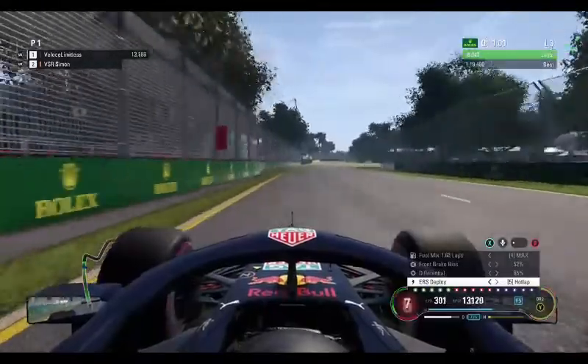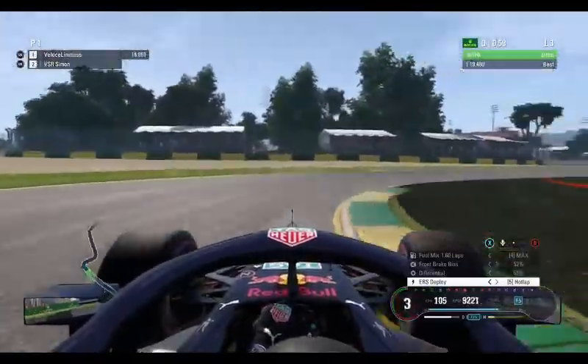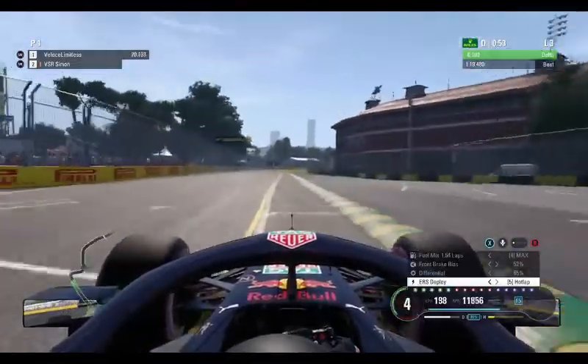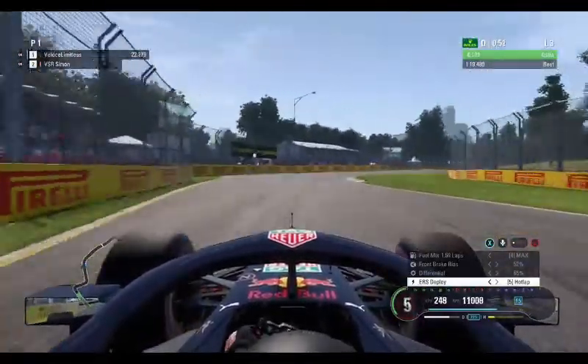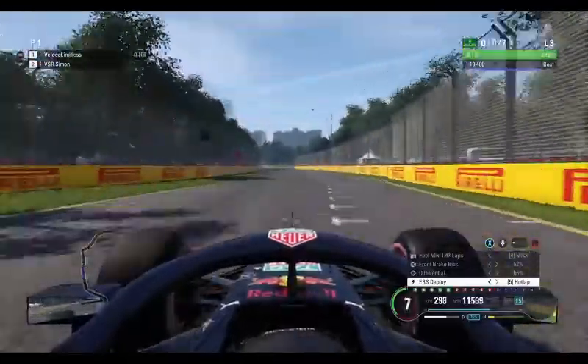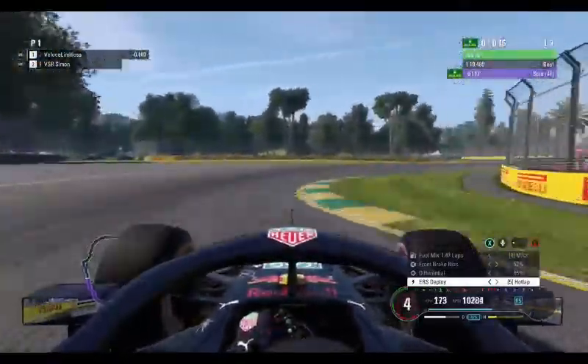DRS opens, 7th gear. Hit the brakes just before the 100-metre board and briefly drop into 2nd gear to help rotate the car through turn 4. Use all the curb you can, glide through there into turn 5 — absolutely flat out in these incredible F1 2018 machines.